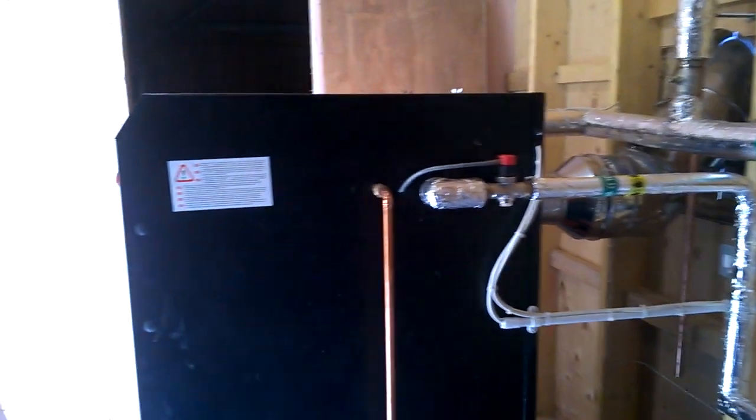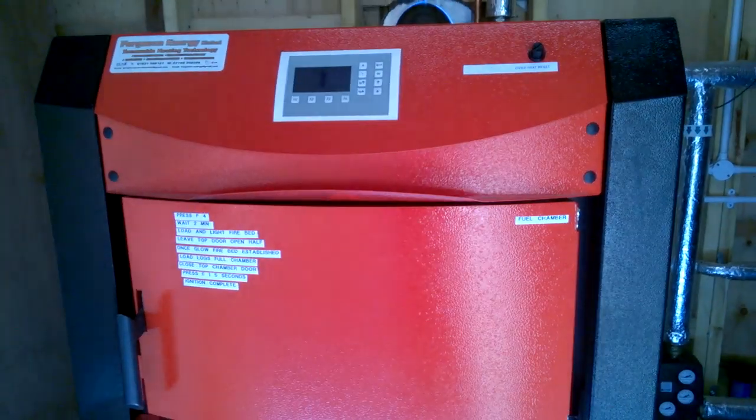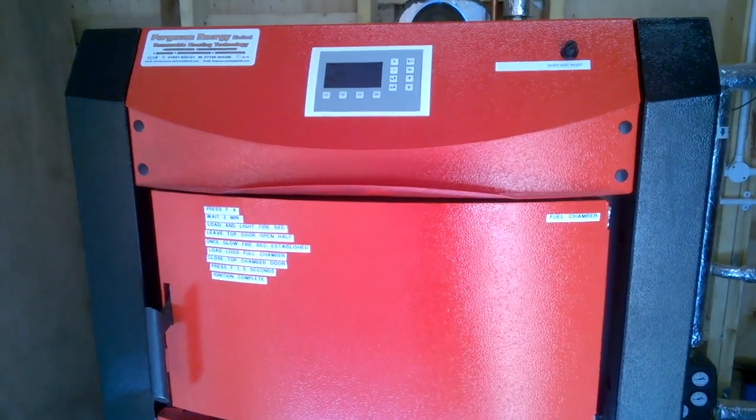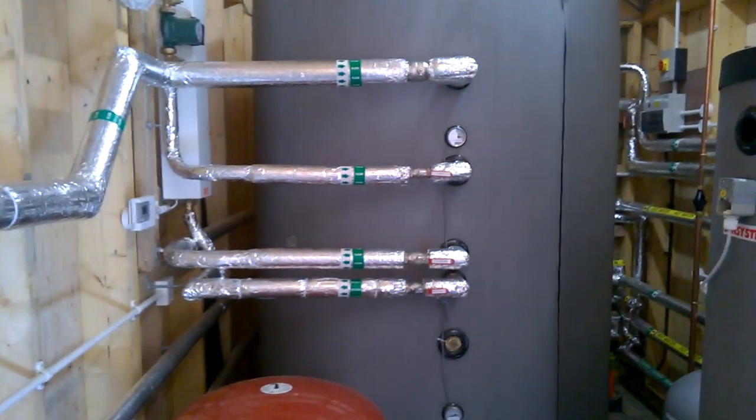The process involves loading the log boiler with fuel and igniting. The appliance will then operate at maximum output for approximately 5 hours — 30 kilowatt on this particular appliance. The energy is then stored across here in the accumulator tank.